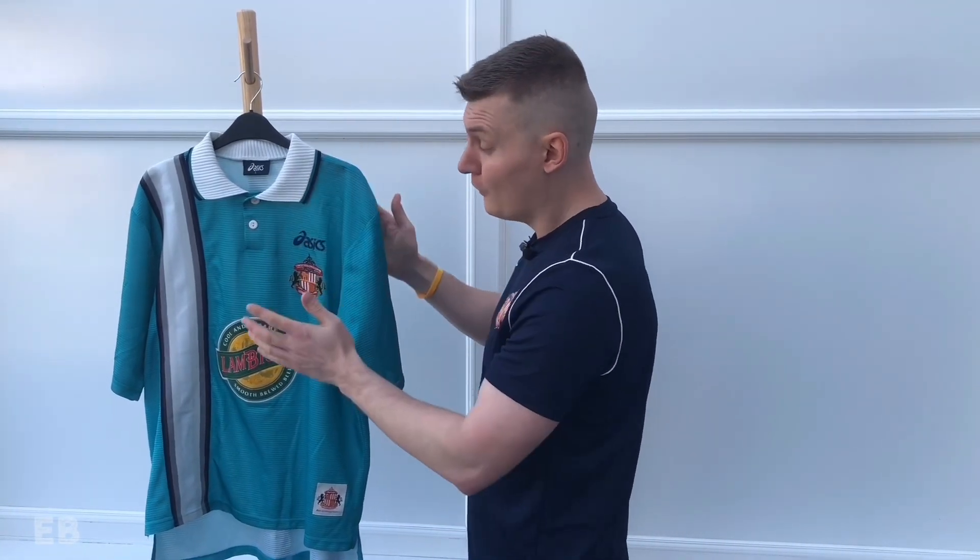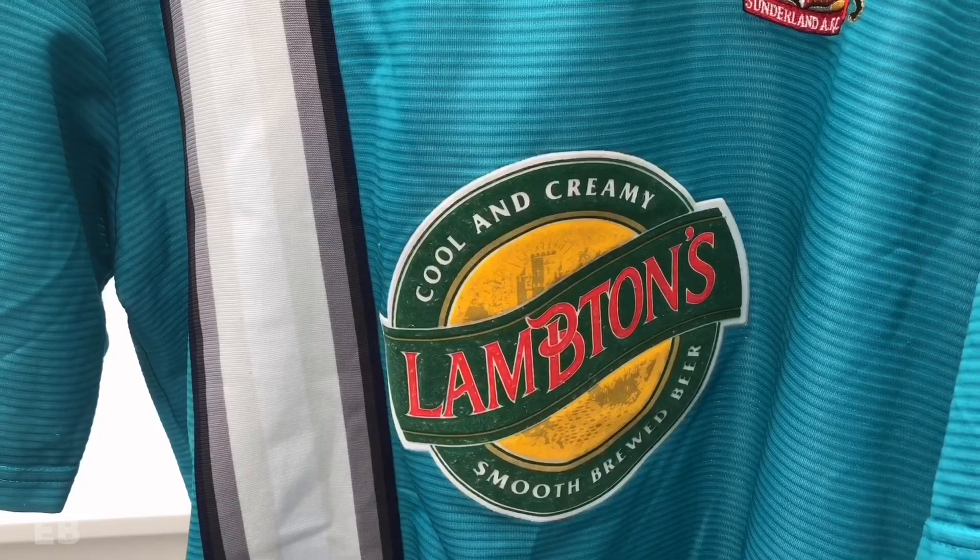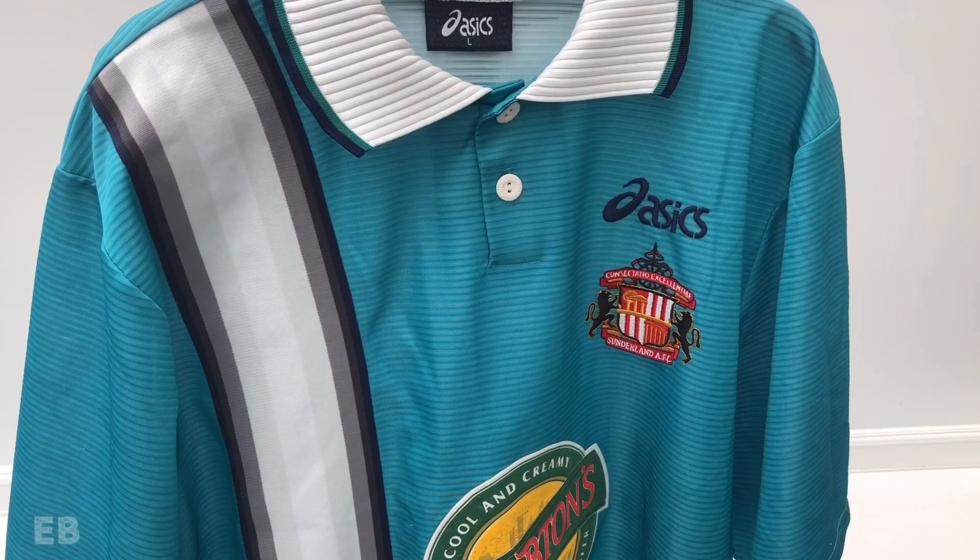This logo should not be this close to the badge — it should have either been on the collar, or the logo shouldn't have been here and the badge should have been there instead. I think it was the right decision to leave this one on the cutting room floor. There's just too much going on and it isn't flattering to wear either.